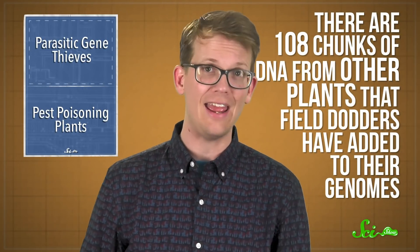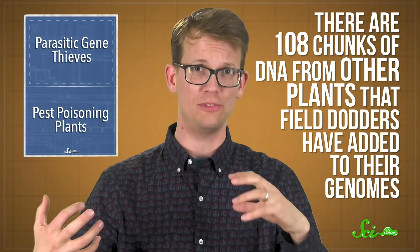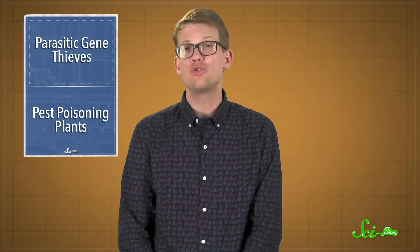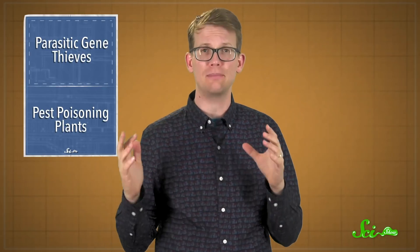And nutrients and water aren't the only things dodders steal from their hosts. Scientists identified 108 chunks of DNA from other plants that field dodders have added to their genomes. These genes help the dodders grow better haustoria, metabolize amino acids, and make little pieces of RNA to send back into the host to dull its defenses. This isn't the first time scientists have found evidence for horizontal gene transfer in a parasitic plant, but the scale is noteworthy — these plants have at least twice as many stolen genes as any other genus of parasitic plants studied to date.